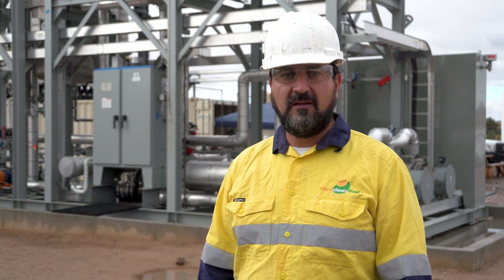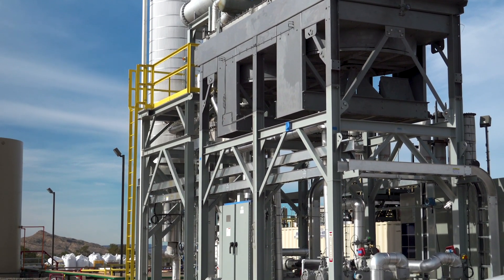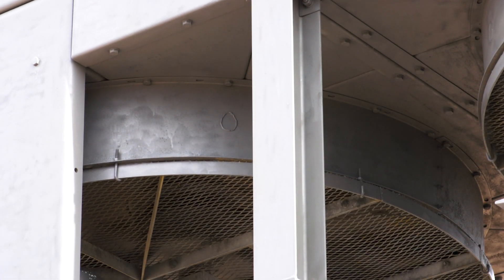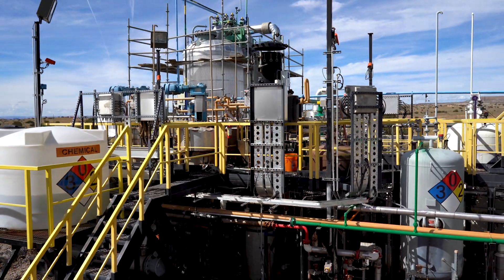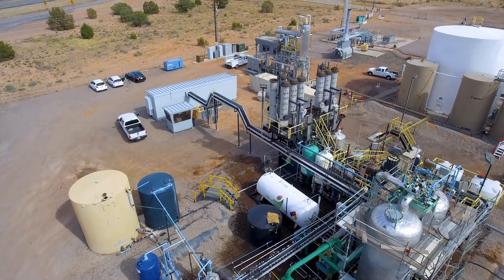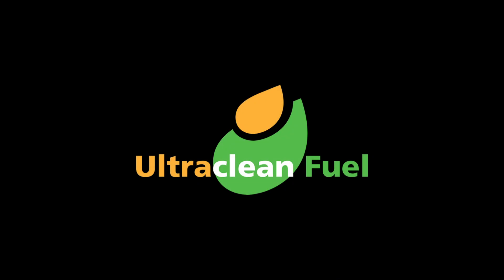The commissioned Ultrex plant has now achieved its nameplate capacity of a thousand barrels per day, which equates to processing 42,000 gallons of diesel in a 24-hour period. The improvements made here in Albuquerque are part of our ongoing research and development to improve performance and reduce operating costs while still producing an effective and environmentally friendly desulfurization technique.